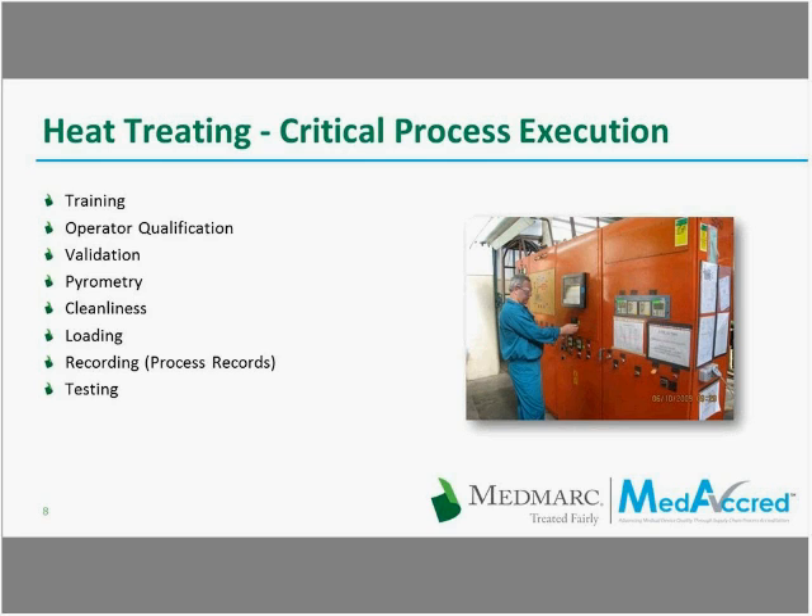During a MediCred audit, several jobs are audited in great detail by the auditor to assure that under various materials, processes, and pieces of equipment used, the processing meets all requirements.